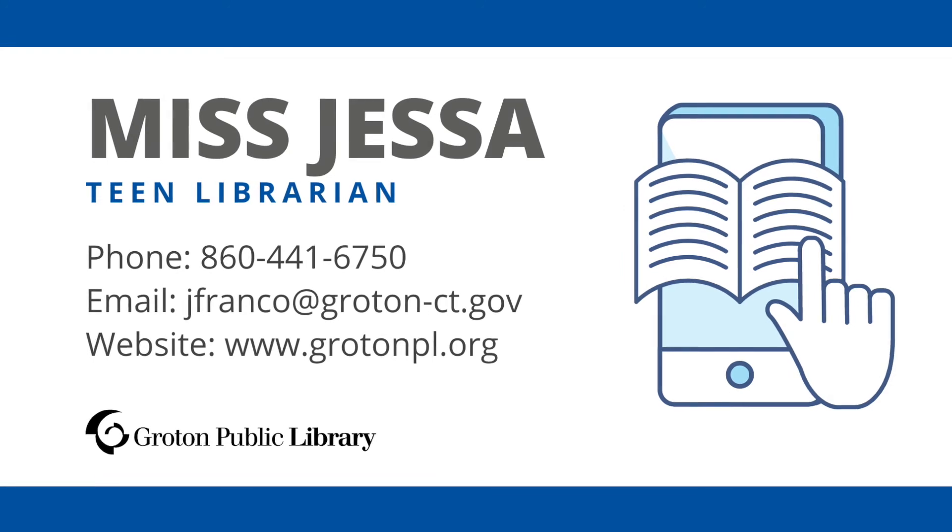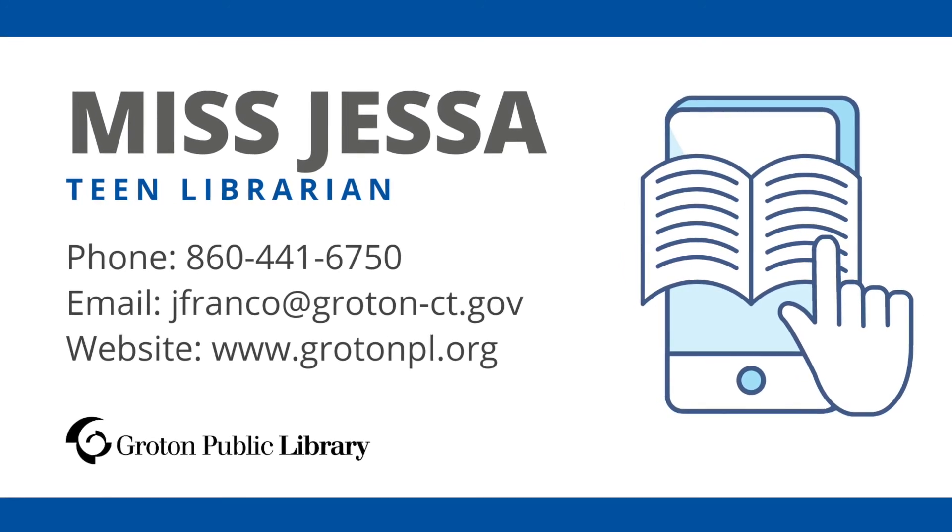Now you know how to access ebooks here at the Groton Public Library. If you need help or would like some suggestions on what to read, you can reach me by phone, email, or the library's website. See you soon!